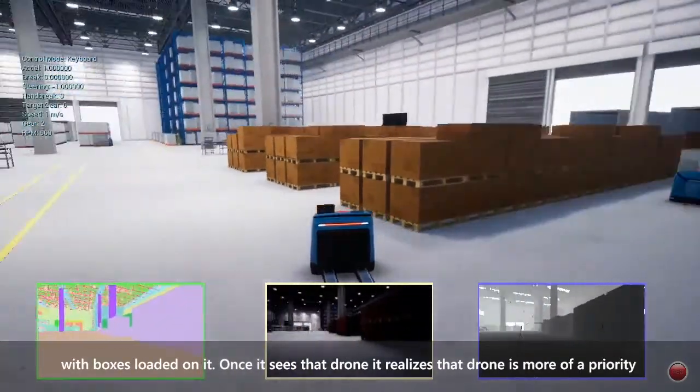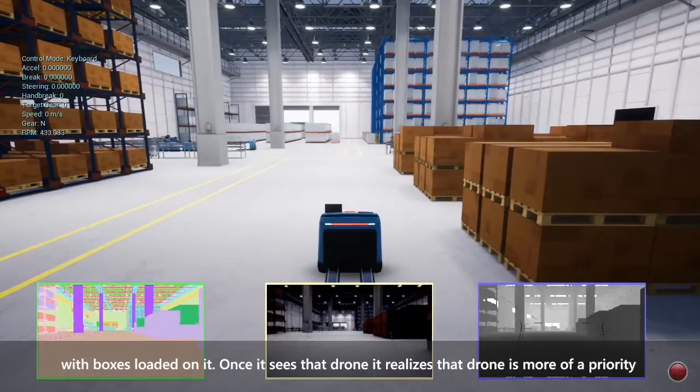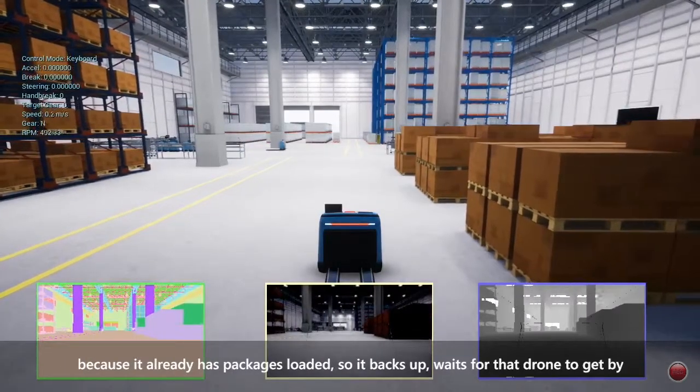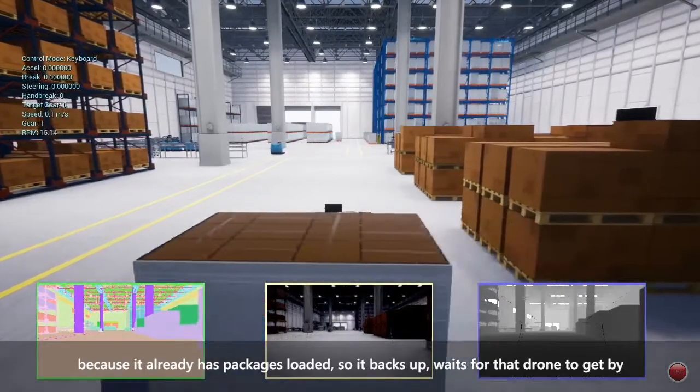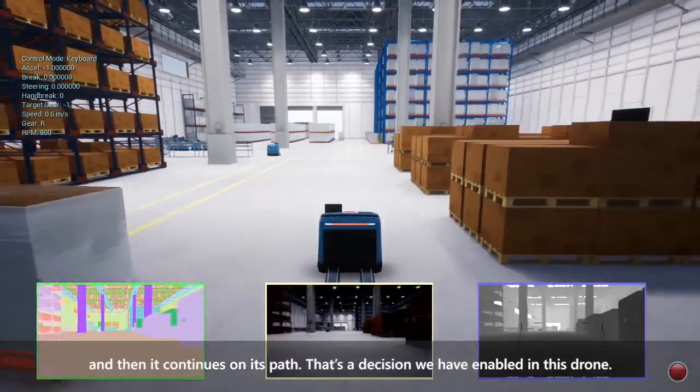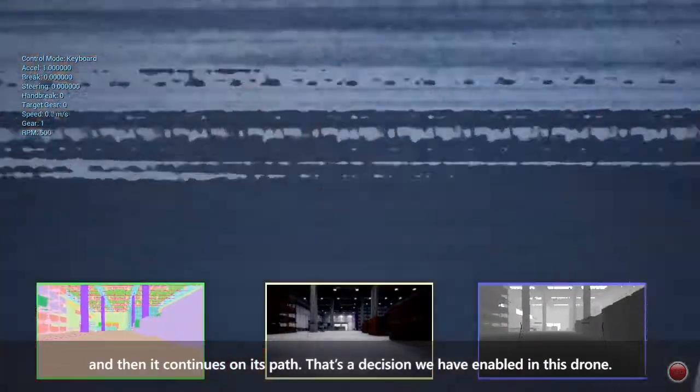Once it sees that drone, it realizes that drone is more of a priority because it already has packages loaded, so it backs up, waits for that drone to get by, and then it continues on its path. That's a decision we have enabled in this drone.